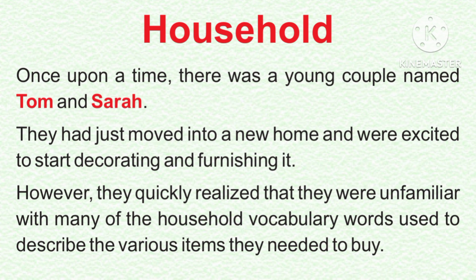Once upon a time, there was a young couple named Tom and Sarah. They had just moved into a new home and were excited to start decorating and furnishing it. However, they quickly realized that they were unfamiliar with many of the household vocabulary words used to describe the various items they needed to buy.